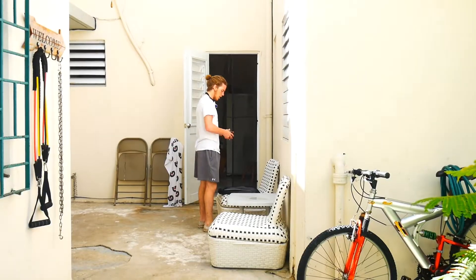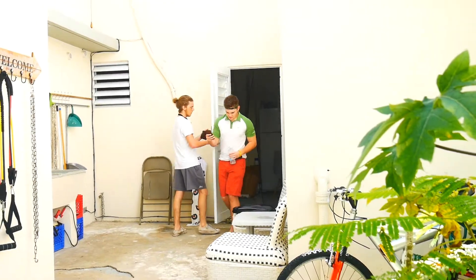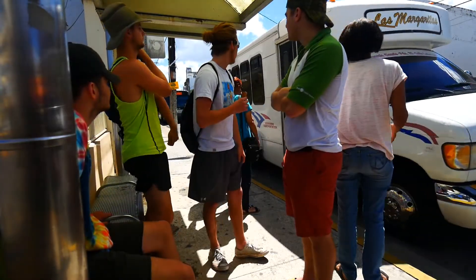Good morning everyone, today is a hot day. We're headed to Old San Juan right now. We're in the Ocean Park area so we have to hop on a 75-cent bus. Be careful that the sun will get you — lather up!